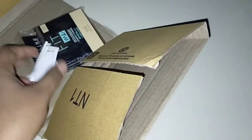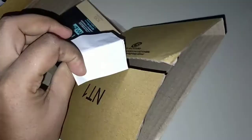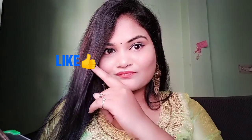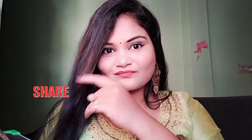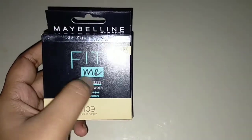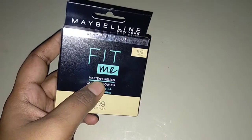It came in this type of packaging — you can see it includes a bill, and this is how we receive the product. Before starting the video, if you like it please like it, share it with your friends and family, and please subscribe to my channel.